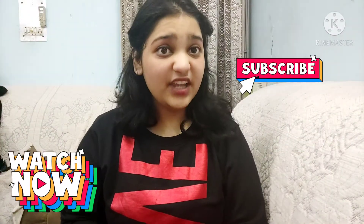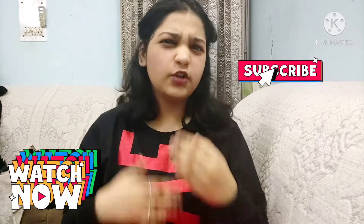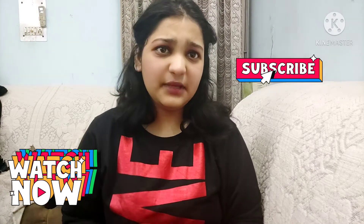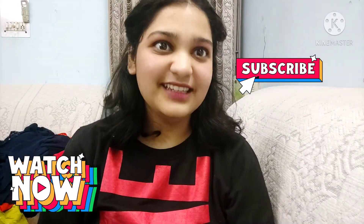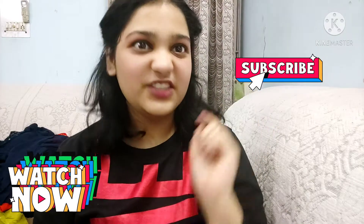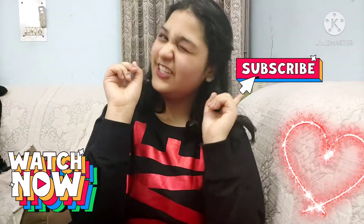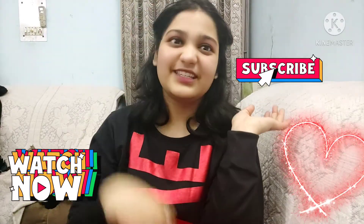So reviewing this ethnic wear, I would say it's a go-for deal — whether for bridesmaids, small functions, birthday parties, or visiting relatives. It's the best deal. Thank you everyone for watching the video till the end. Subscribe to my channel and keep the bell notification on. Stay tuned and keep watching Mysterious Queen Style.